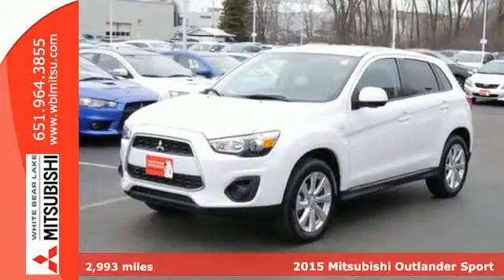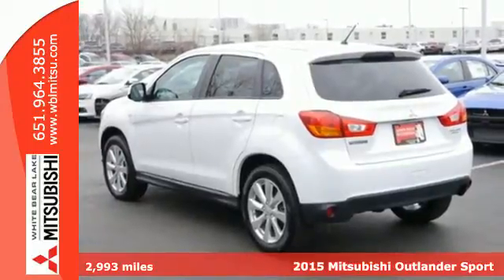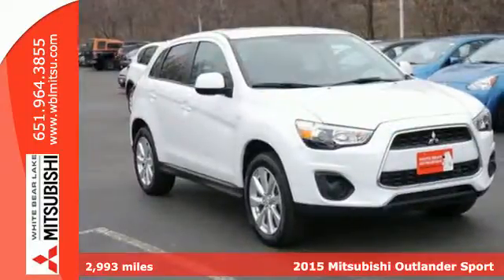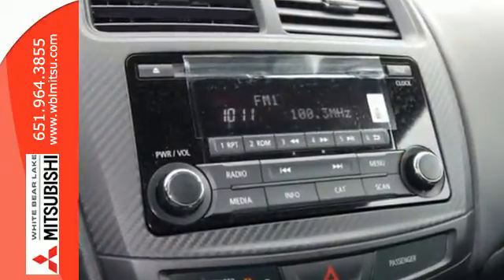Here's a 2015 Mitsubishi Outlander Sport. Light and fuel efficient, this five-seater CUV is worth a look. It has a sleek, rounded appearance outside and high-quality materials inside.